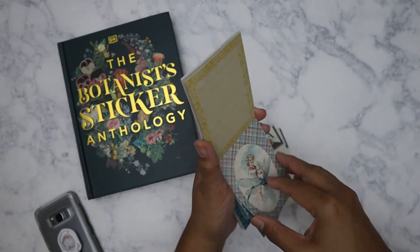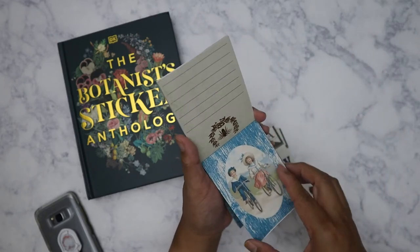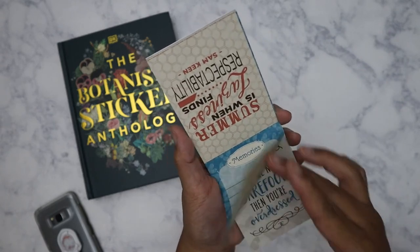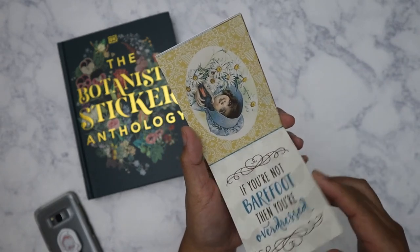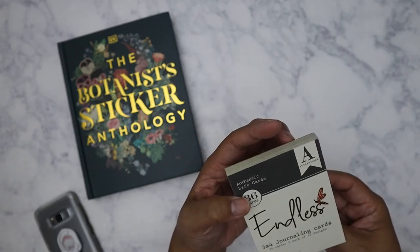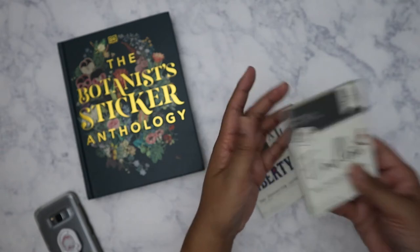I have other journal cards but I never use them because I just love the images so much. It looks like you get three each of 12 designs.